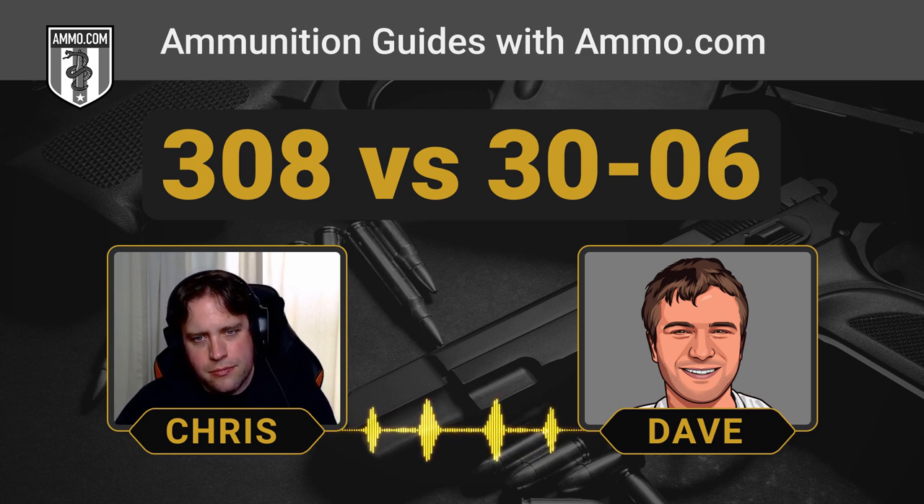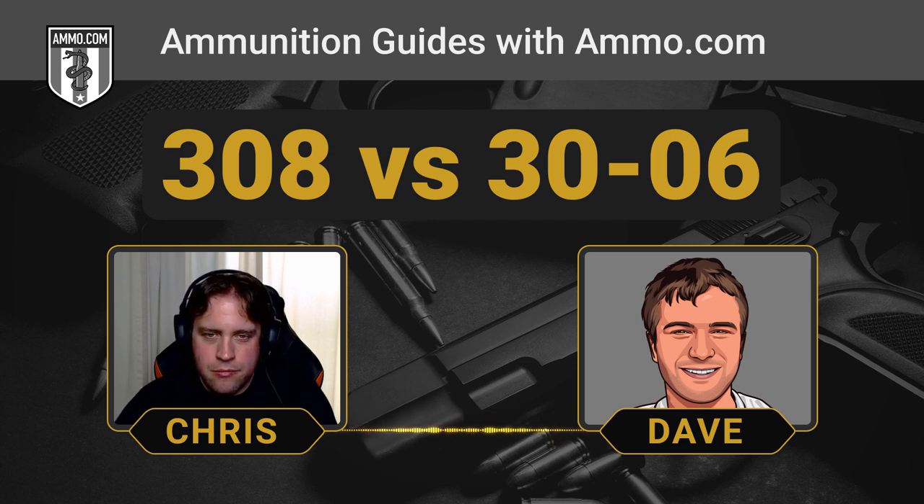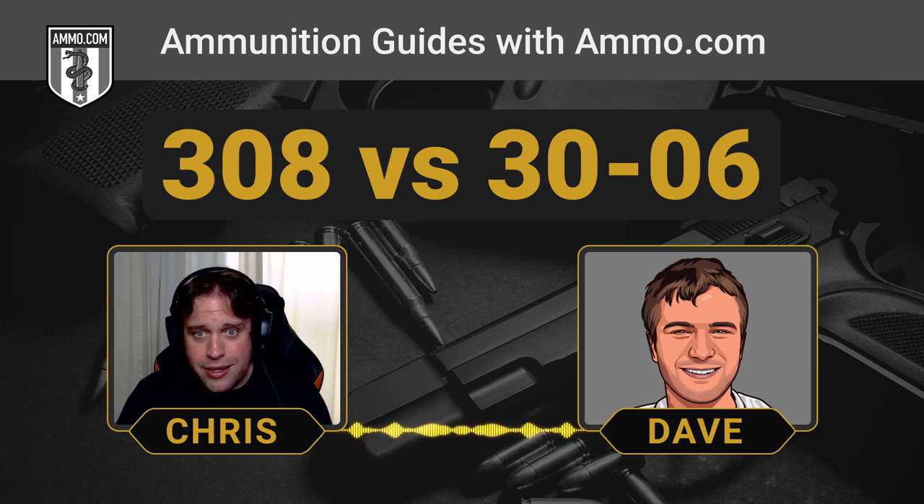The main reason to favor the .308 over the .30-06 would be to utilize more modern rifles, especially combat-style rifles. For .30-06, you're mostly limited to bolt-action rifles or the M1 Garand for something more classic, though the Browning BAR is available in .30-06 as well. With the .308, you get the M1A, the AR-10, AKs chambered in .308, the FAL, and the Kel-Tec RFB — lots of semi-automatic options.